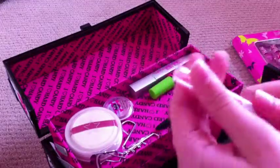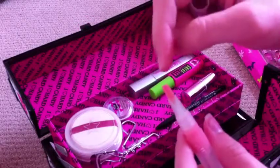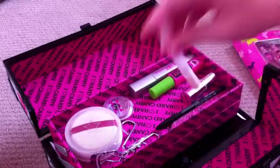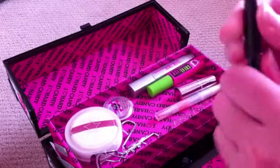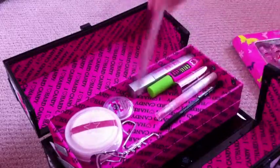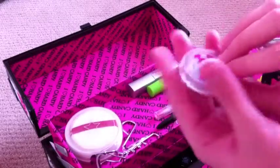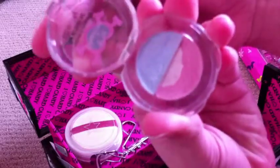I have some more lipstick from e.l.f. You open it up and you twist it at the bottom, and the lipstick comes out here, and you pretty much just brush it on your lips. I have some black eyeliner — looks like a little pencil. I have a nail filer. I have some eyeshadow that's almost worn out.